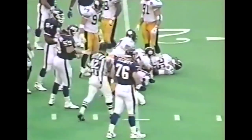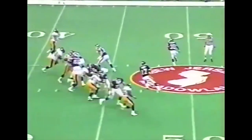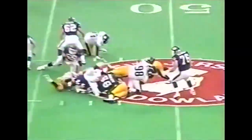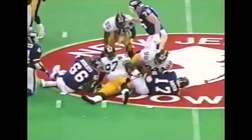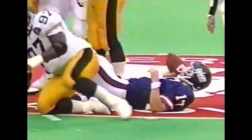No gain to the 20-yard line, Rodney Hefton. Dan Rooney competing against a friend. Brown — down heavily at the 48-yard line. Let's just hope he's not injured. He was really turned backwards by Ray Seals.